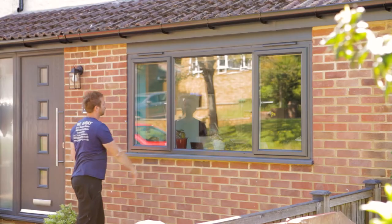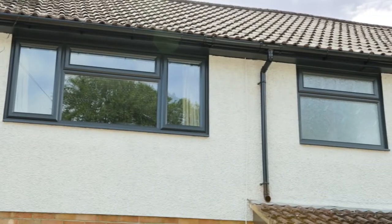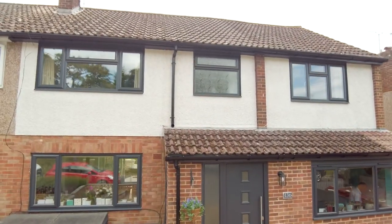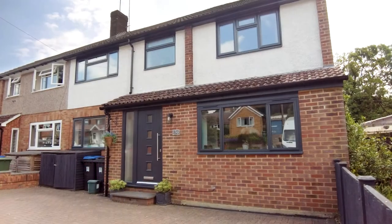At the end of the day, we make sure everything is clean and tidy. Whether it's doors, windows or your conservatory, we've got you covered.